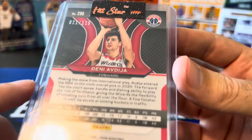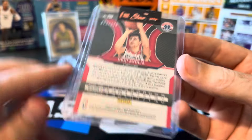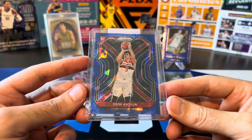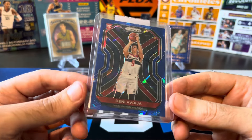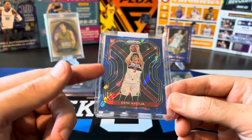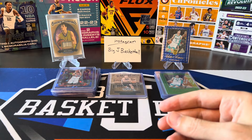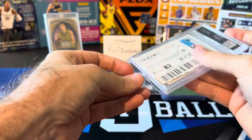Got a couple more from the new Prism set. This one is 59 out of 199 — the blue. Always going after the reds and the blues, getting as many of these as I can. Another Ziploc bag. And this one is a shorter print — 34 out of 49 — which means this is going to be the blue scope, also a choice exclusive. Love the blue scope pattern.